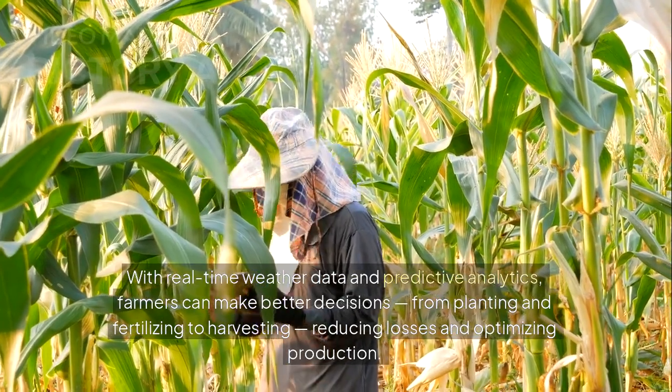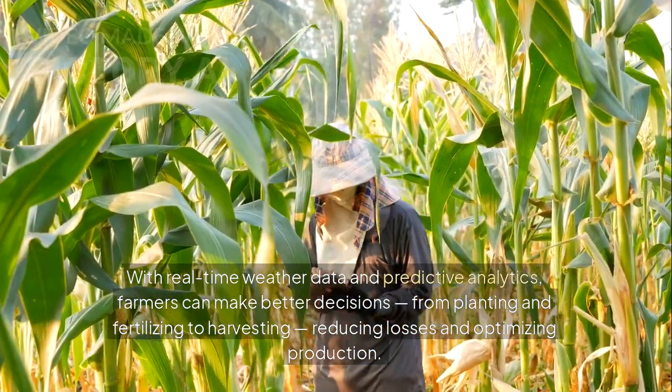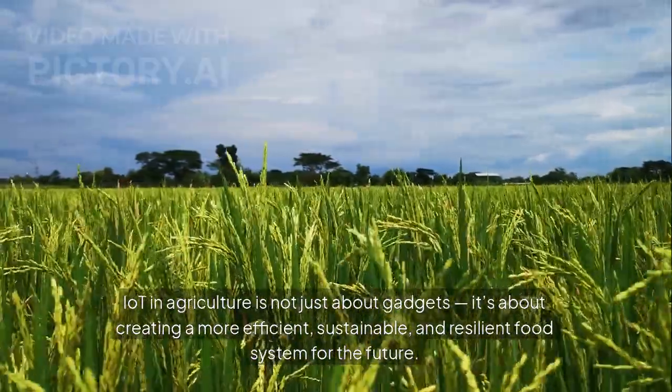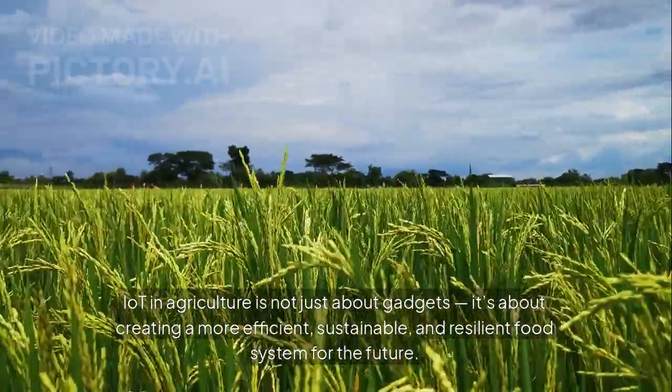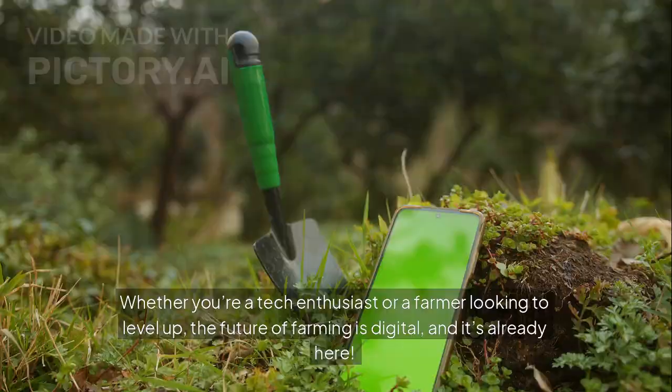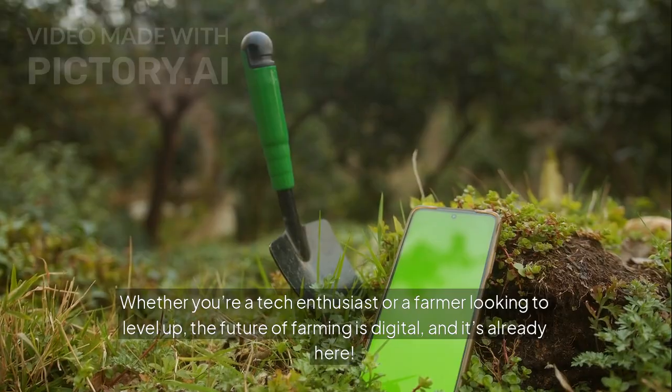This reduces losses and optimizes production. IoT in agriculture is not just about gadgets — it's about creating a more efficient, sustainable, and resilient food system for the future, whether you're a tech enthusiast or a farmer looking to level up.